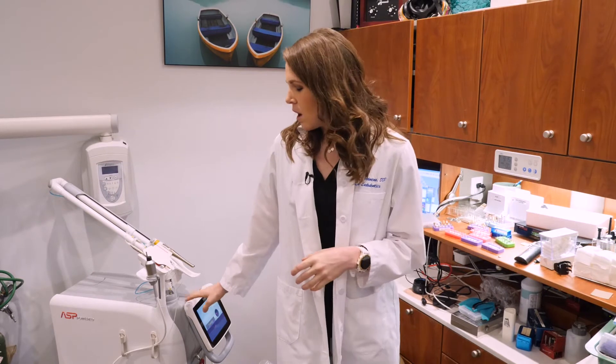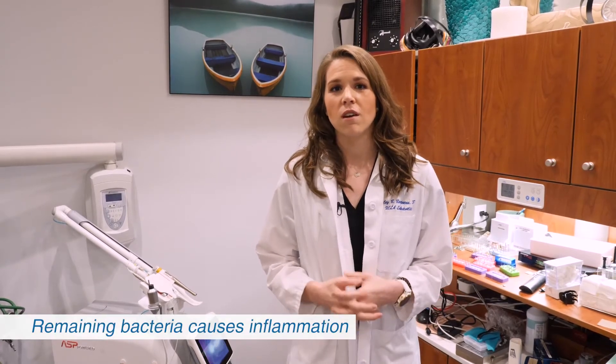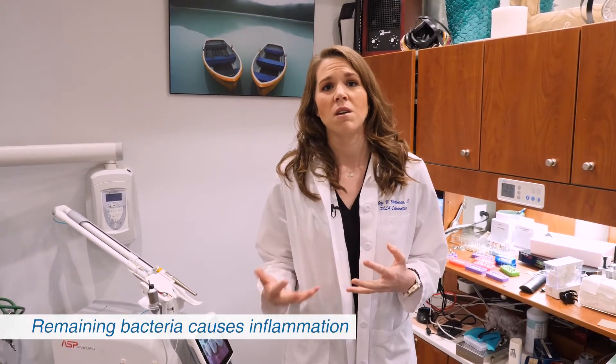There have been some studies conducted that show that this system using light energy can actually penetrate the root 2.6 times more than conventional irrigation alone. And really the importance here of doing what we do and really trying to achieve a bacteria-free environment is that any bacteria that remains within the tooth can cause chronic systemic inflammation.